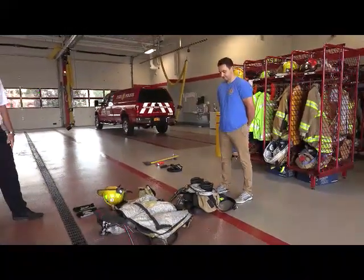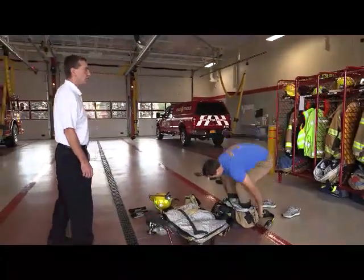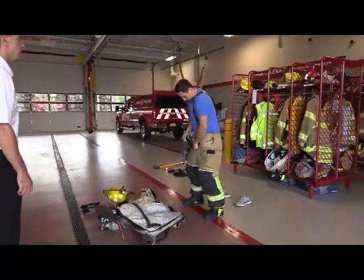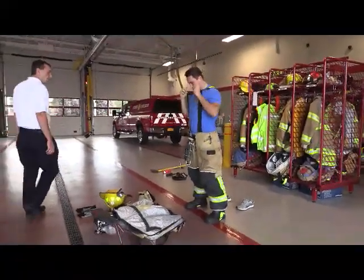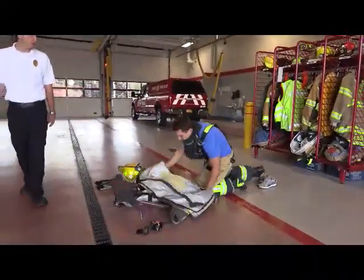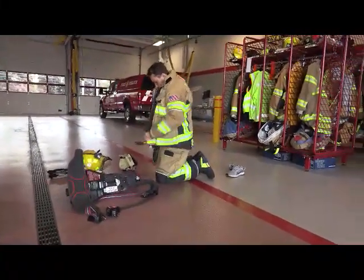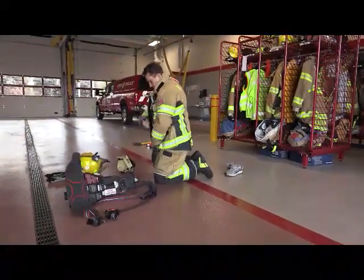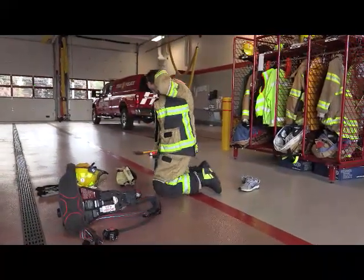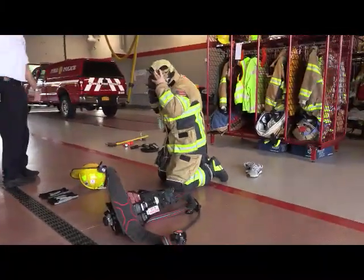Three, two, one, go! Firefighter Tyler is putting on what we call bunker pants — boots, pants, and suspenders. Notice along his waist we have something called a bailout system, which helps us in case of emergency. Now he's putting on a Nomex hood to protect his ears. Fifteen seconds. And he's going to zipper up his coat. All of his gear is rated for over hundreds of degrees of heat. He needs to protect all parts of his skin — ears, foot, neck, hands, thumbs. Thirty seconds.